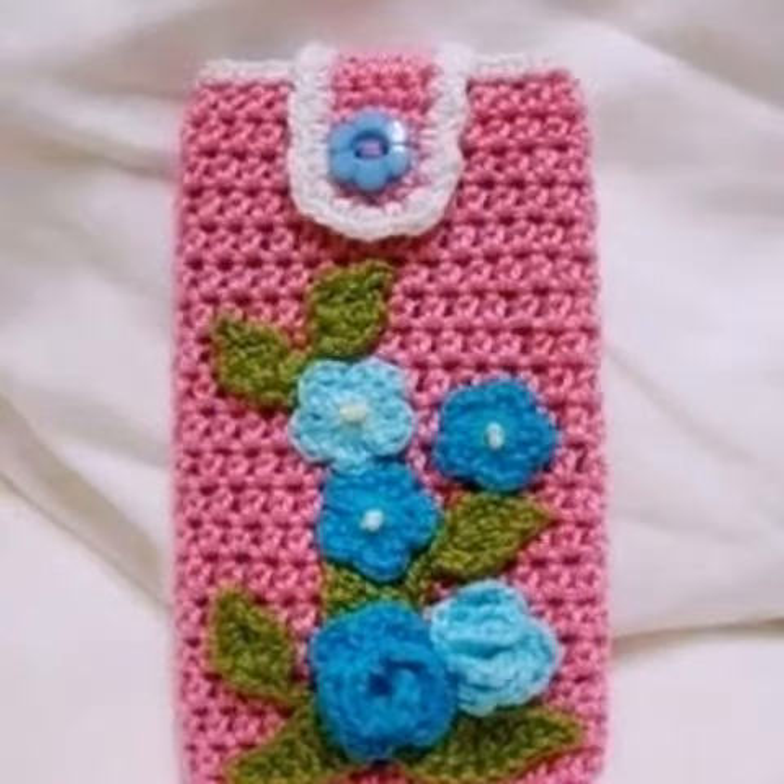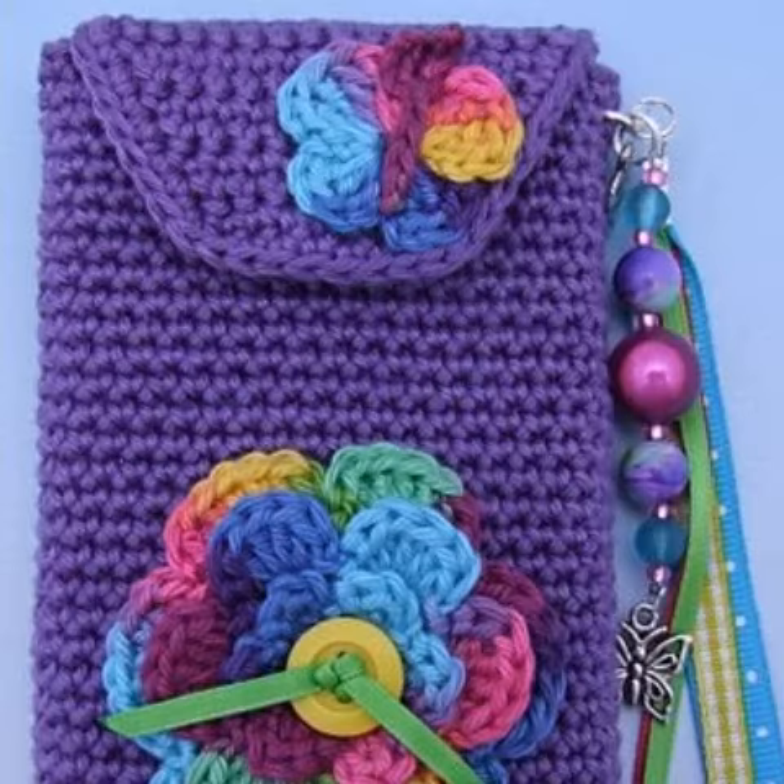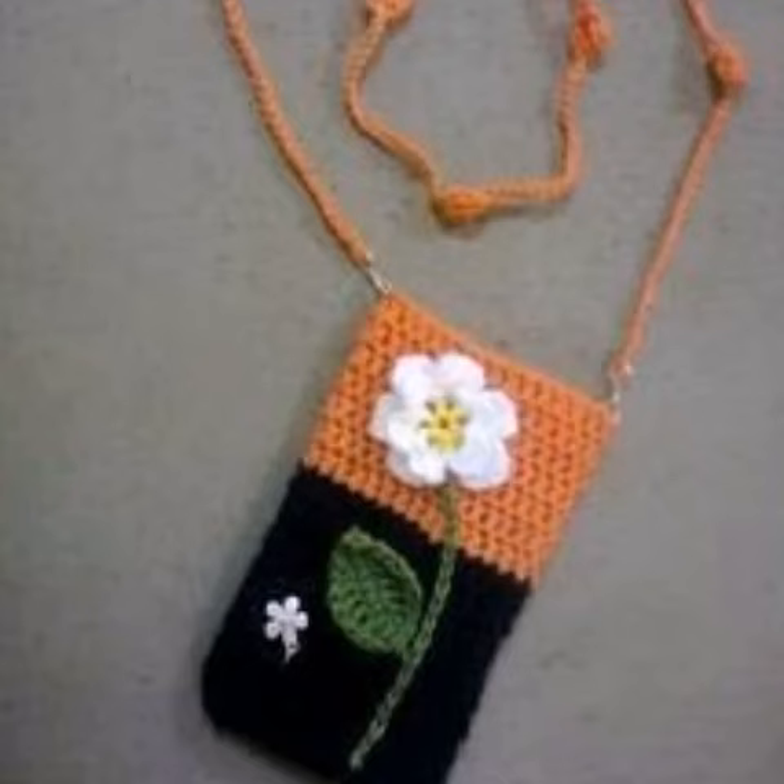Welcome back to my YouTube channel. I hope you are taking care of yourself and enjoying your life with your family and friends safely. Dear friends, I pray this will help you enjoy your life and keep smiling always. Today in this video I am going to show you creative and amazing crochet phone cover designs.